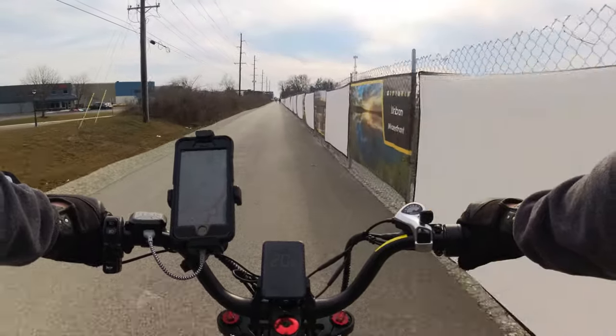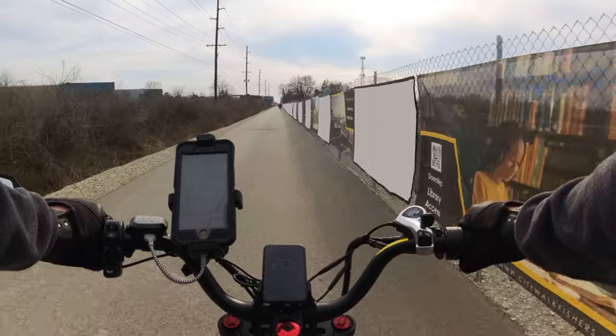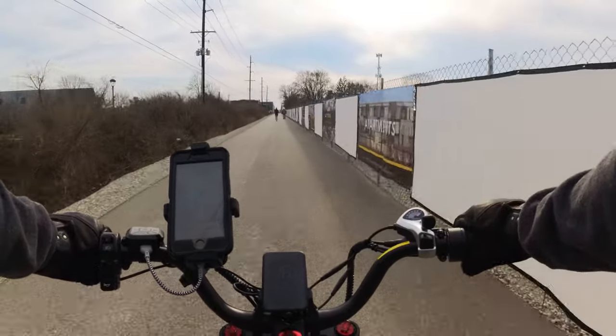That little glitch in the video was when the camera switched to another save file. It has about 16-17 seconds gap between files when I set it to continuously record.